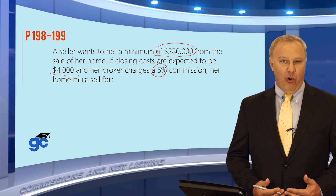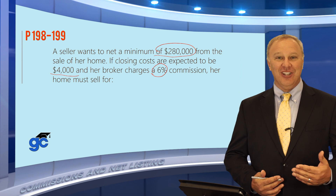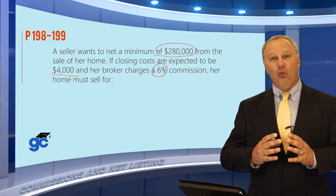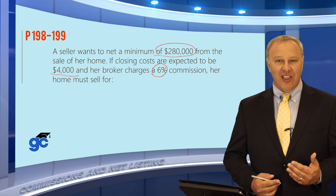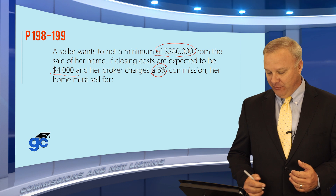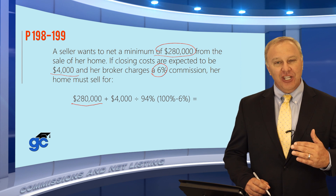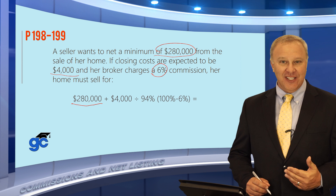It's really fairly straightforward. Remember that the sales price includes the commission and the amount of money that has to be paid for closing costs, as well as the amount that the seller wants to net. In other words, whatever the house sells for, the commission needs to be paid, the closing costs need to be paid, and whatever is left over is called the seller's net. In this case, the seller wants to net $280,000, which means she needs to sell the house for more than that in order to meet all of these conditions.